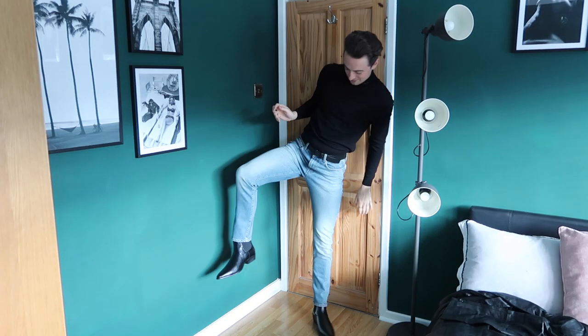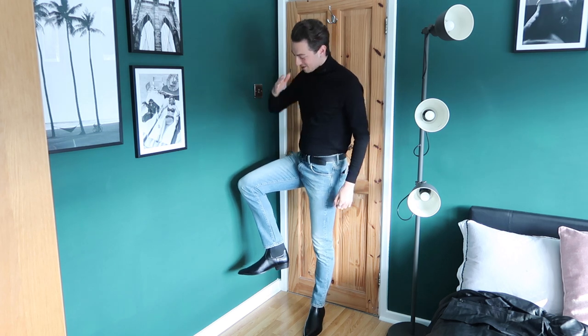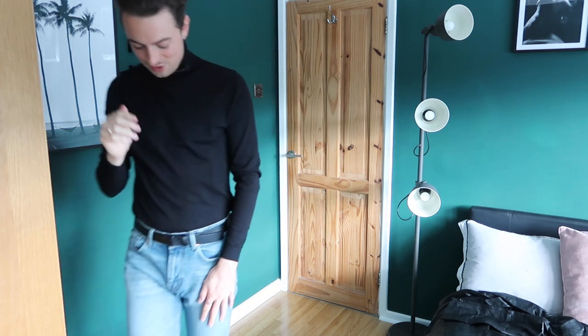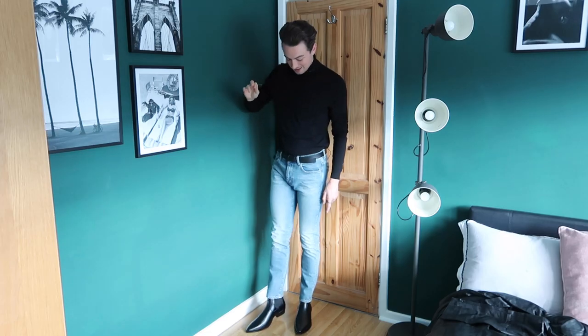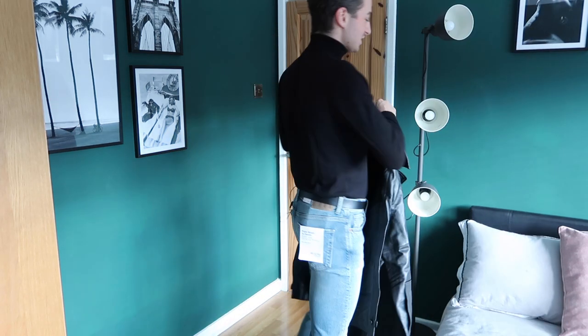My feet — oh my god — I can't even stand in them! My feet literally look like boats. This is too funny. Oh my god, no — I hate them!